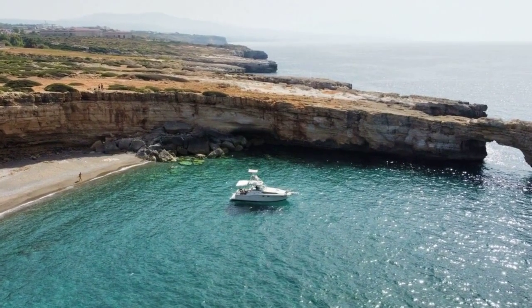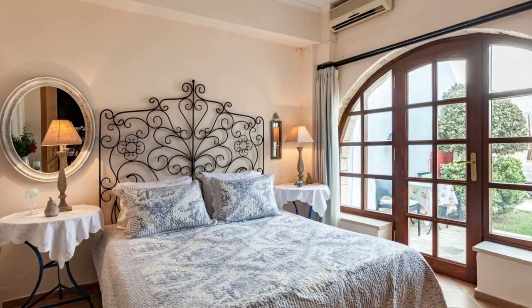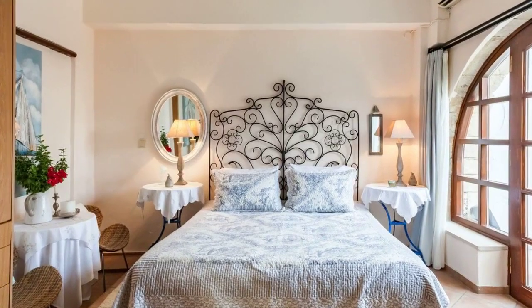Introducing a stunning one-bedroom apartment perfect for relaxation and unwinding. With a unique ambiance and minimalist yet opulent interior design, this space sets the ideal setting for a luxurious stay.